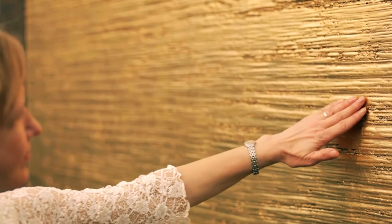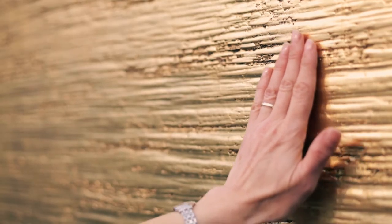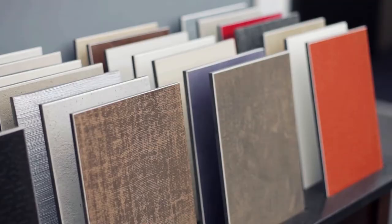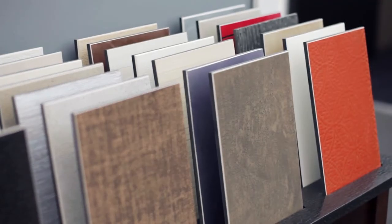A very interesting aspect of design trends at the moment is the play on texture more than colour. The colour palette tends to be neutrals — browns and variations on greys — with the occasional splash of colour, but those splashes don't tend to come from the wall finishes; they tend to come from accent pieces.